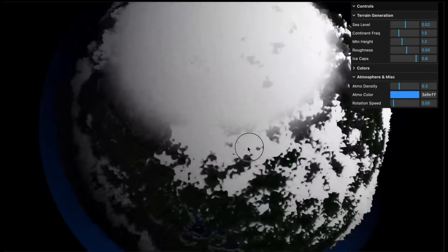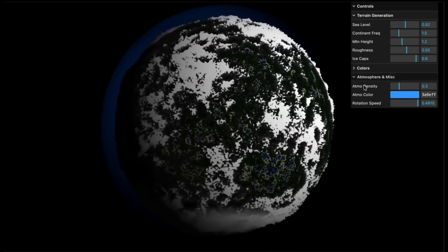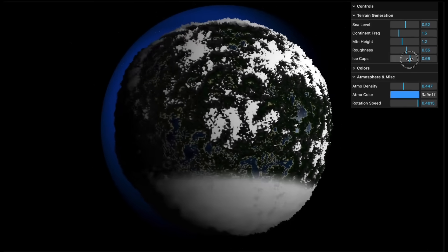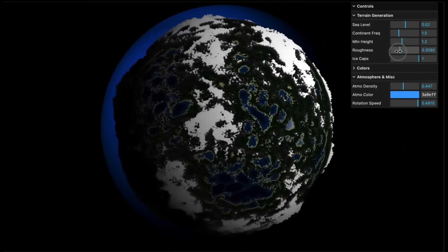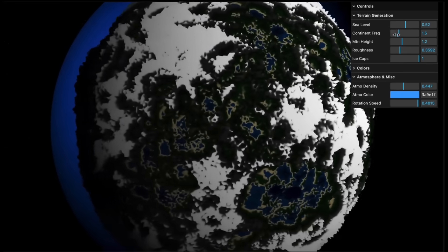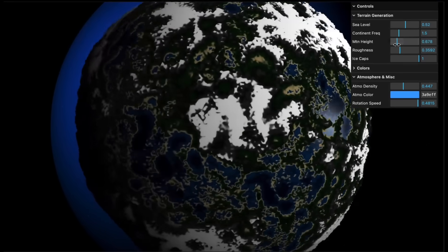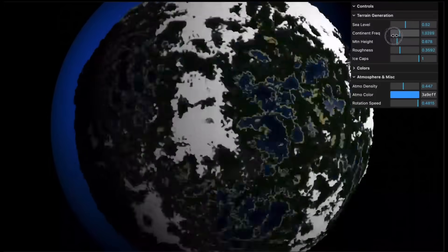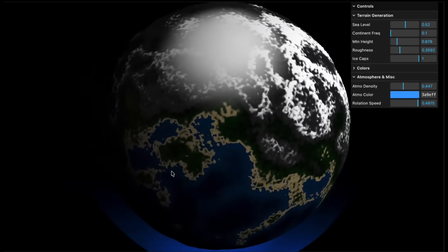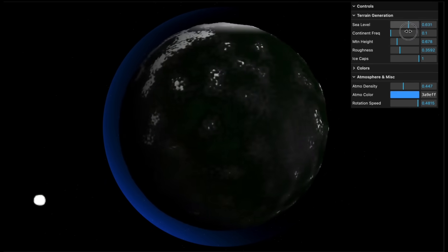Take a look at this new Gemini 3.0 Pro Experimental checkpoint — it can generate a planet visualization at a level I've never seen any previous Gemini 3.0 checkpoint build. The detail, the structure, the reasoning — it's all on another level entirely. This is an insane generation with serious upgraded capabilities. You can change the mountain height, the continent frequency, as well as the sea level. All of these different attributes have been added to this planet visualization, and you can see this is something no other model can actually generate.